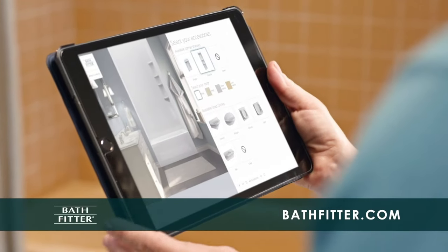Do you like the look of tile? We have so many beautiful options for bright, shiny and stunning bath walls.